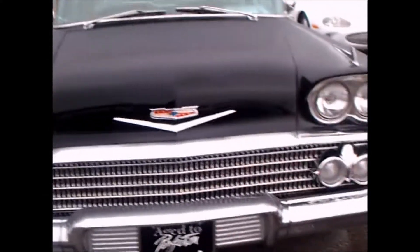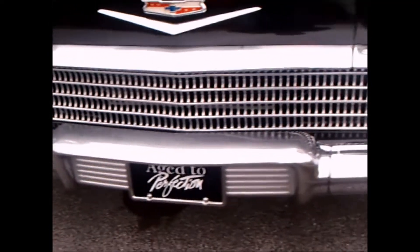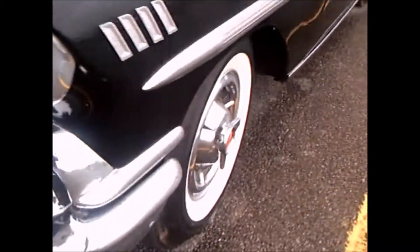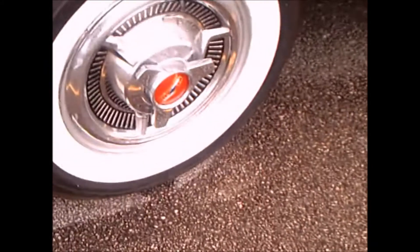This is a 1958 Chevy Impala two-door hardtop. It's a car that's on auction. It's early in the morning so there's dew on the car, but being an auction car it's open for inspection so we can check out the interior.